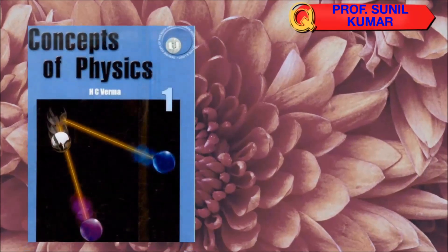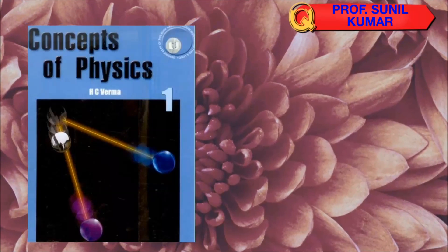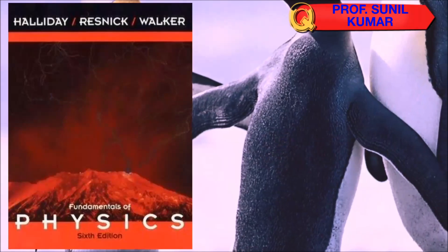First is Concepts of Physics by H.C. Verma, along with your NCERT textbook for 11th and 12th standard. The second most important book for physics is Fundamentals of Physics by Halliday, Resnick, and Walker, which covers a huge range of physics concepts.